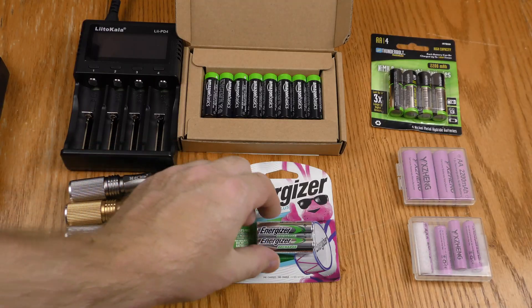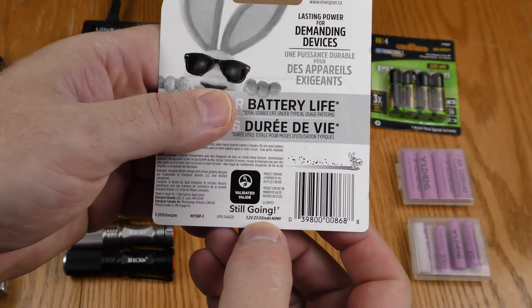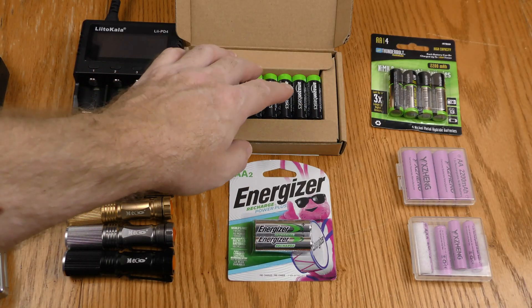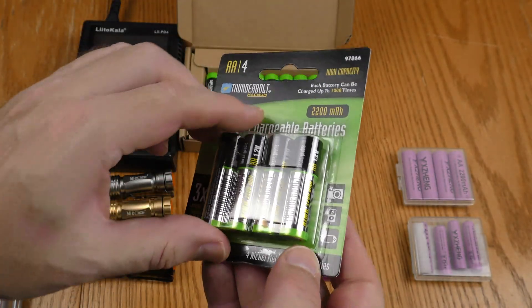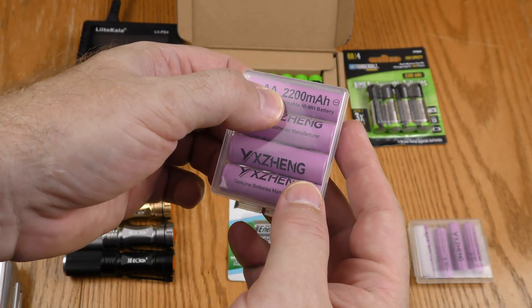I'm going to try four different brands in a showdown. Starting with name-brand Energizers, rated at 2300 milliamp hours. Next up is Amazon Basics, rated at 2000 milliamp hours. These Thunderbolt batteries from Harbor Freight are rated at 2200 milliamp hours. And the last brand — I'll just call it Yee Zing — also rated at 2200 milliamp hours.